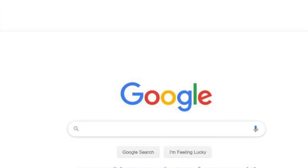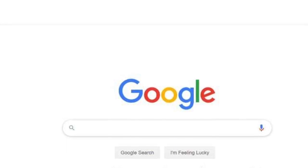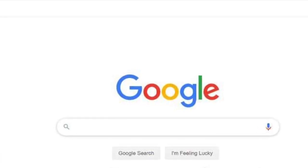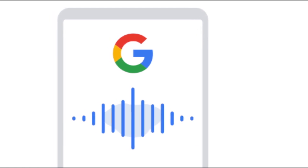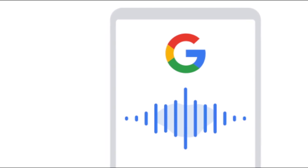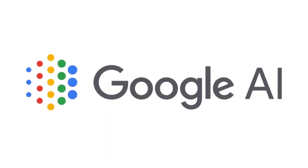Hey, what is up YouTube? Thank you very much for tuning into my channel Lando Tech. As many of you already know, over a billion people each day use Google search, and Google is constantly trying to find ways to keep up with the constantly changing queries. Recently, Google announced that they have tapped into the power of AI to introduce several new features to Google search.